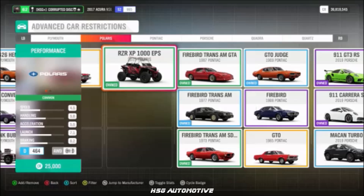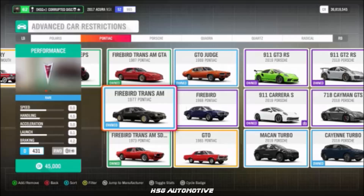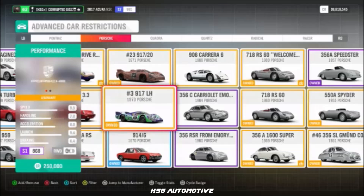From Polaris, we have the RZR. From Pontiac: the '87 Trans Am, the '77 Trans Am, and the '65 GTO. Then moving into Porsche — there are quite a few of those.